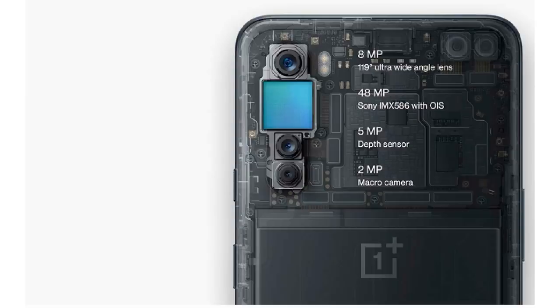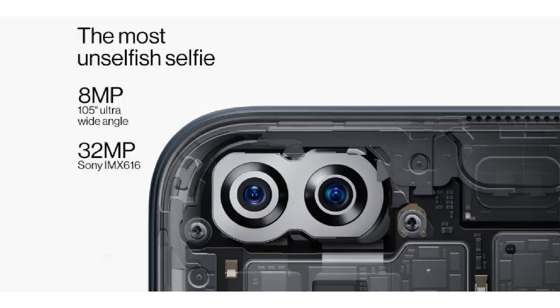Next, the camera. On the back, there is a quad camera setup: a 48MP primary sensor with Sony IMX586 sensor and f/1.75 aperture — a good flagship sensor — an 8MP ultra-wide angle lens, a 5MP depth sensor, and a 2MP macro shot lens, with OIS optical image stabilization. On the front, there is a dual punch-hole camera setup: a 32MP primary sensor with Sony IMX616 sensor and an 8MP ultra-wide angle lens.